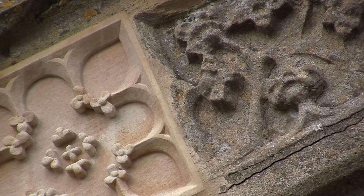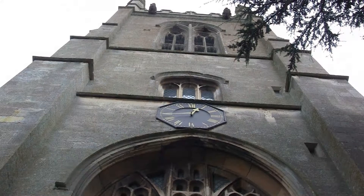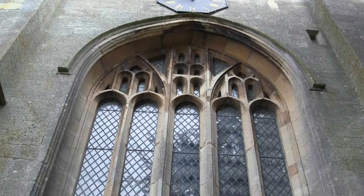Look how fresh the modern mason makes the panel appear. Imagine a time when the entire building would be just as pristine.